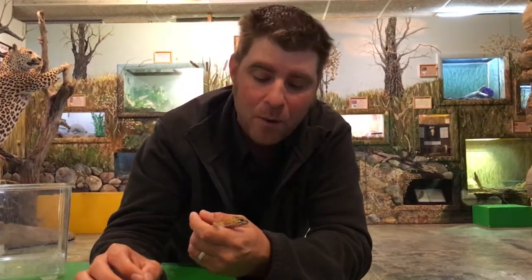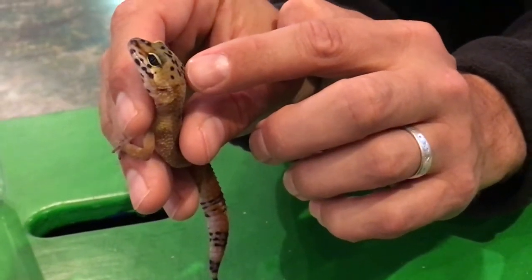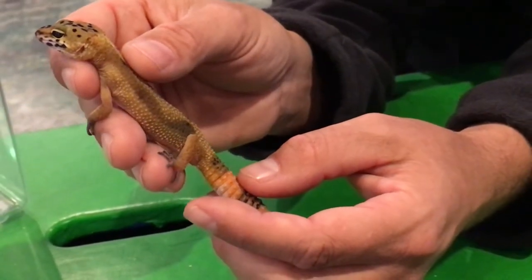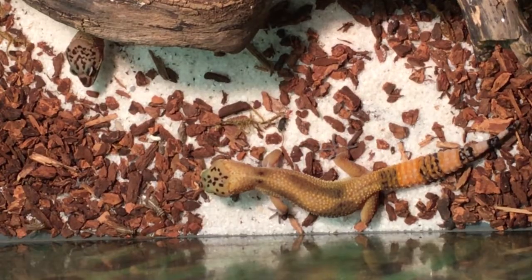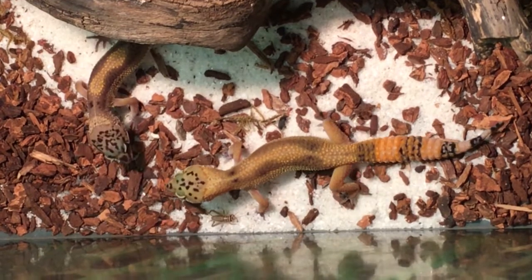A couple things about this guy when you look at him. First of all, all those spots on him. Now this guy's young but as he gets older he's going to get more spots. Those spots are what help him get the name Leopard Gecko, but on top of that they're actually incredible hunters just like a leopard is. In fact they stalk their prey just like a big cat would out in the jungle. What's amazing is these guys will find an animal like a cricket or a cockroach, they'll see it, they'll stalk it, and then when they're ready to pounce their tail will go really fast and they jump on it and make the kill. Pretty amazing to watch hunt.